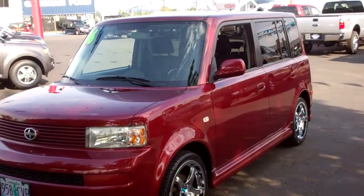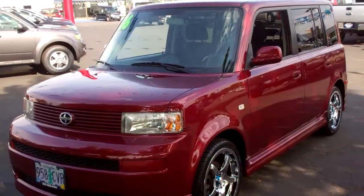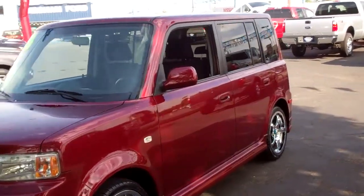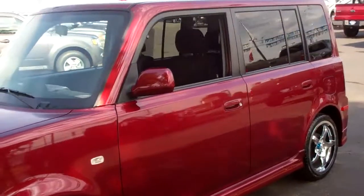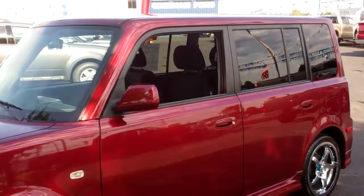And from the comfort of your home or office, check out our website at www.greshamford.com. Once again, the 2006 Scion XB, just in perfect shape. This is my favorite new little car. I love it. Thanks for watching our virtual walk around.